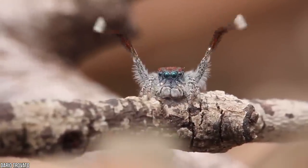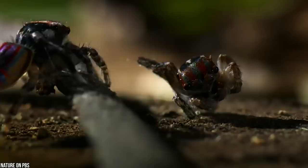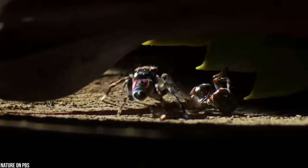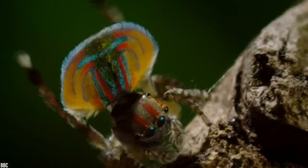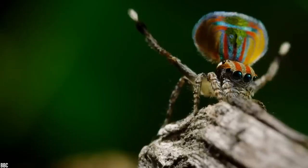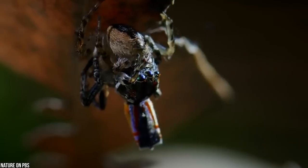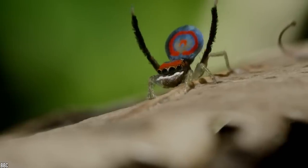These dance parties can often turn deadly. If a potential mate thinks that the male peacock spider's dance moves aren't impressive enough, the female will eat him. It's enough to put you off dating for life. It's all worth it in the end, however, as the peacock spider has the cutest babies in the whole arthropod kingdom. These spider babies are adorable enough to make even an arachnophobe smile.